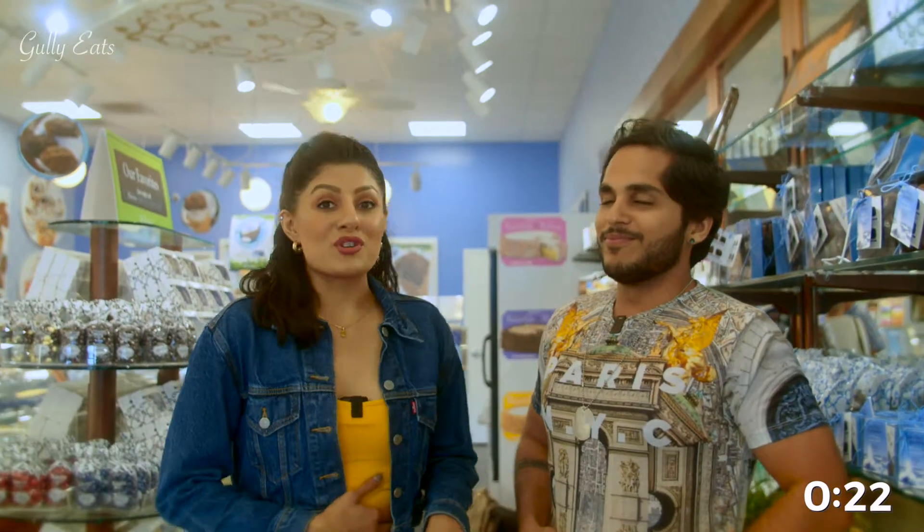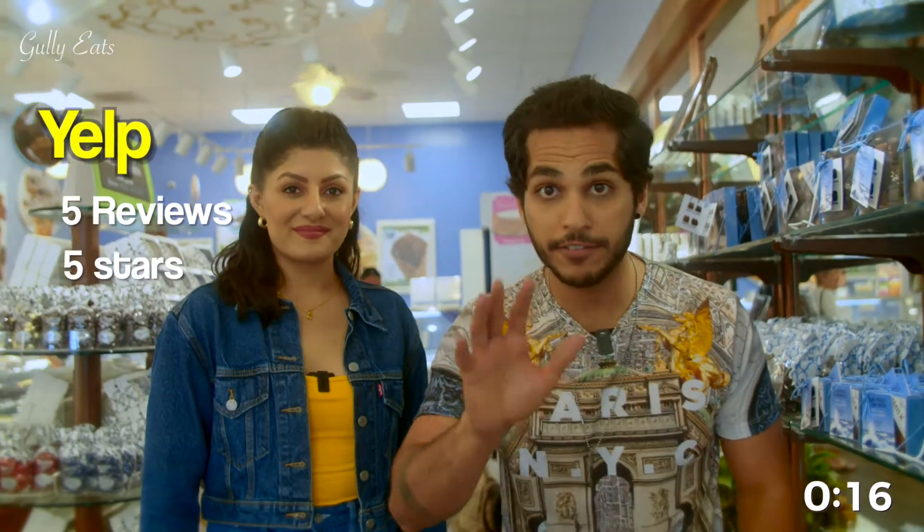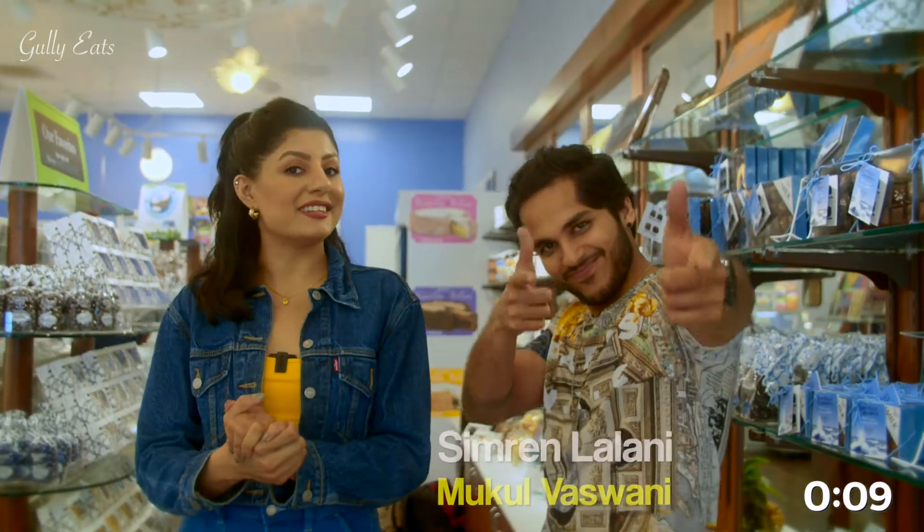Wow, everything we had today was so amazing. And guys, it's just been a month since they have opened, but they already have five stars on Yelp. Please go and write a review for them. And while you're at it, to support us on our journey, please like, share, and subscribe to Gully Eats.